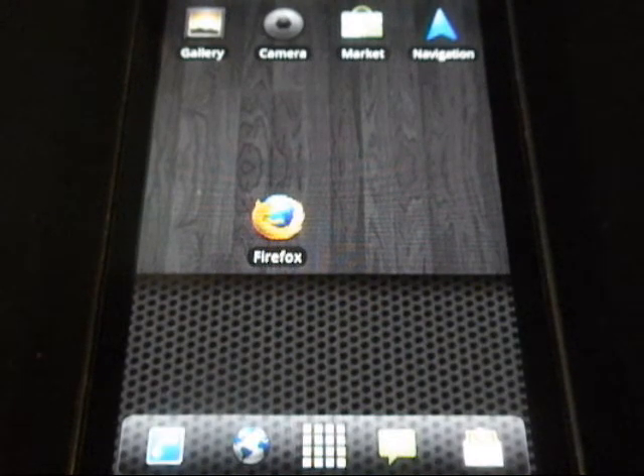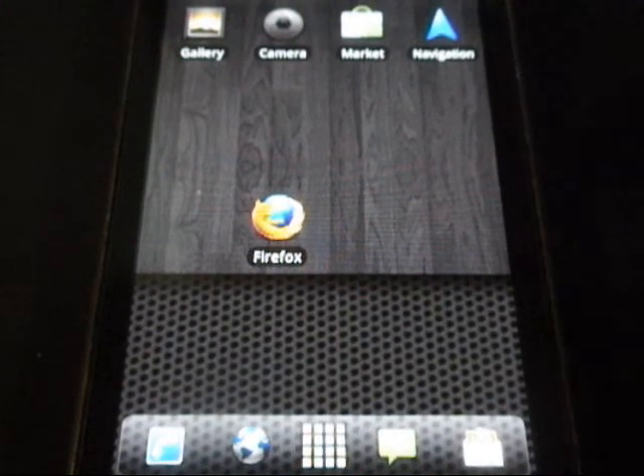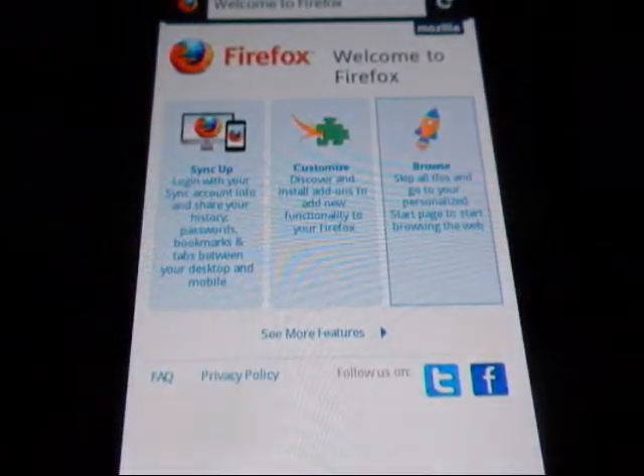This is the first build of Firefox 4 for Android and it is based off of Phoenix, a platform that Mozilla had been working on originally. I want to say that I am fairly impressed with this application given that it is its first build.